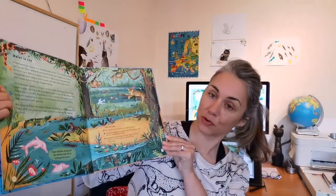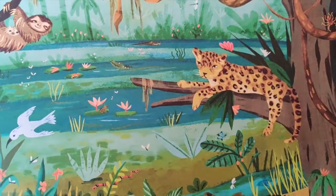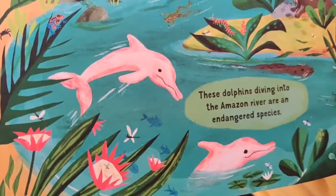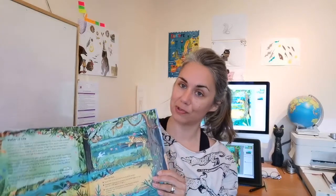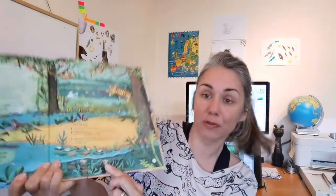This is the Amazon rainforest and we can spot some familiar animals like the sloth, the jaguar, the giant otter, and those very special and unique pink dolphins. I've also created some draw-along clips where you can join me and find out how to draw the giant otter and even those piranhas.